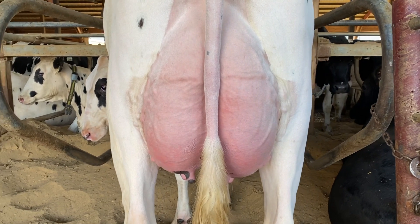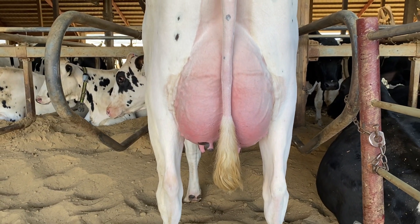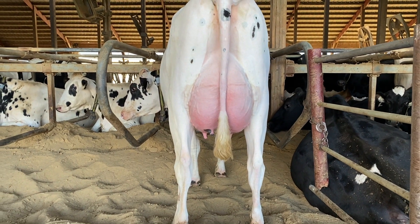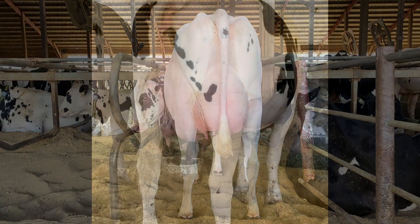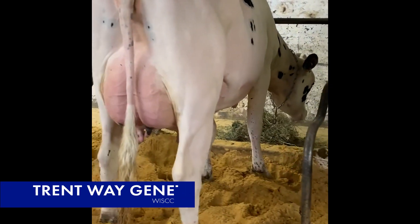Copycat is one of the most popular bulls at Worldwide Sires in our proven lineup. He ranks high for DWP dollars and TPI. He is a high milk bull with positive components. He has good daughter fertility, productive life, and mastitis resistance, and very good type and udders.